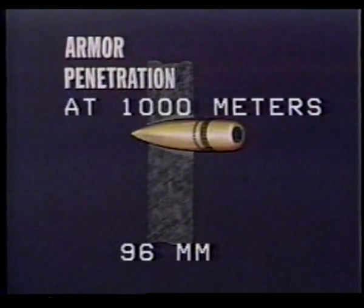The S-60 will be a threat to aircraft operating within 6,000 meters of the battery. It fires either fragmentation or armor-piercing ammunition. At 1,000 meters, armor penetration of the armor-piercing round is 96 millimeters.